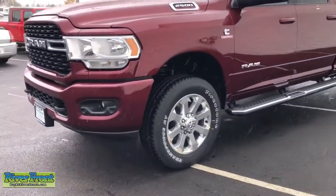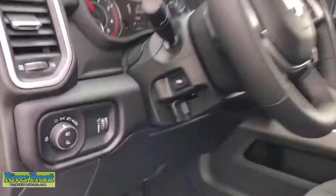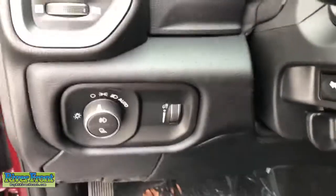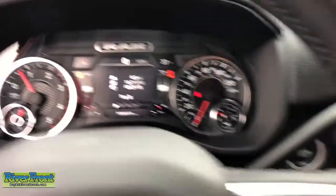These are just some of the great options this vehicle comes with: aluminum wheels, leather-wrapped steering wheel, electronic stability control, tow hooks, universal garage door opener, trip computer, power windows, and four-wheel disc brakes.